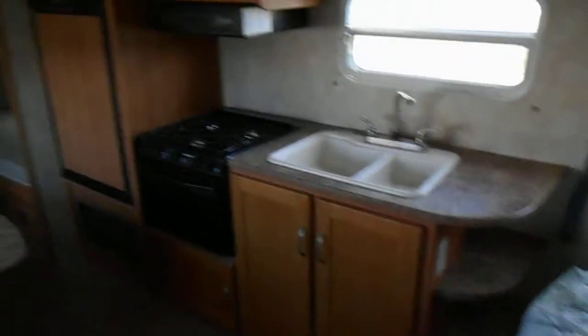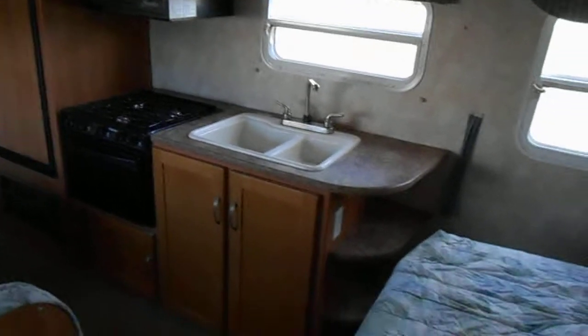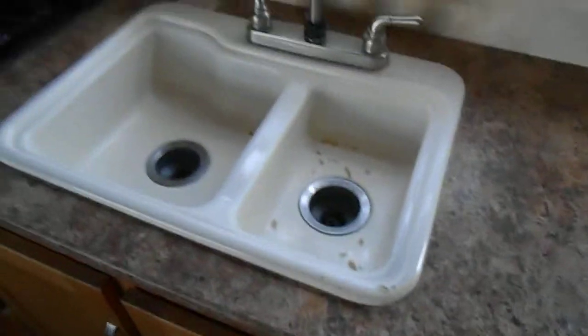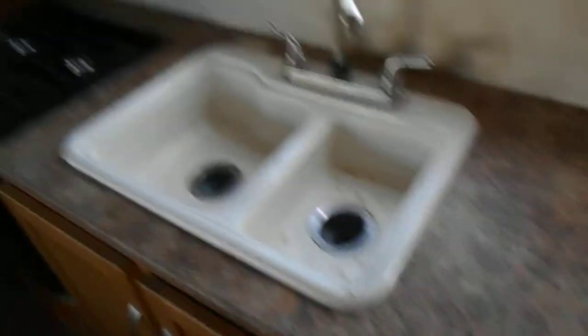In the middle is your kitchen. The kitchen does have a Norcold refrigerator and freezer, a Dometic microwave, Magic Chef gas stove, and a double sink. The sink does have some — looks like cigarette burns in the bottom of it. I don't know if they were cooking or smoking while they were cooking, but it does have that.